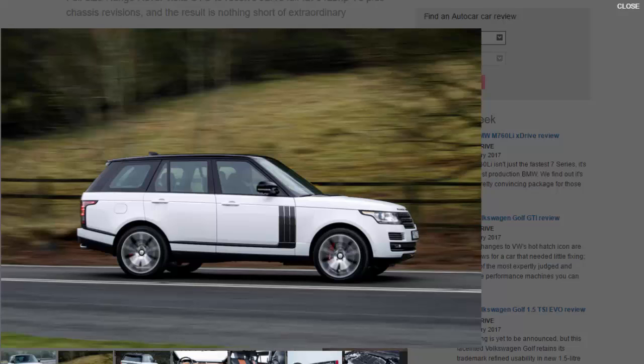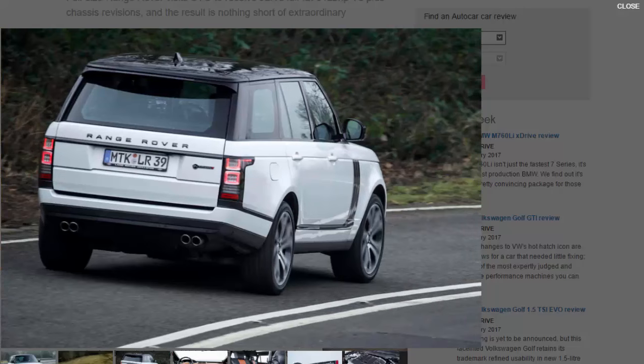The new model, available for order now, starts life with the rest of the aluminium Range Rovers at Solihull, but diverts to the new SVO plant at Oxford Road near Coventry for paint and special fitment. It uses the same 542 BHP 5.0-litre supercharged engine as the Sport SVR, also with a mighty 502 lb-ft of torque on tap, though the mode of delivery has been civilised slightly with a different throttle map. The top speed is 155 mph and the 0-60 mph time is a highly impressive 5.1 seconds.